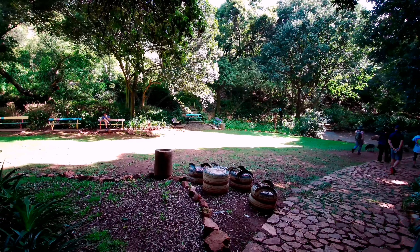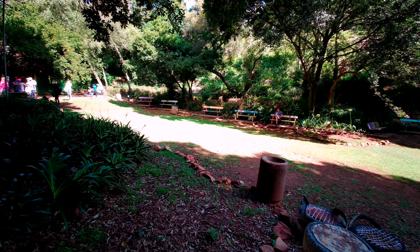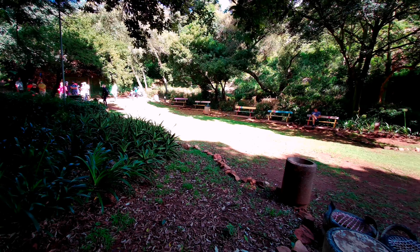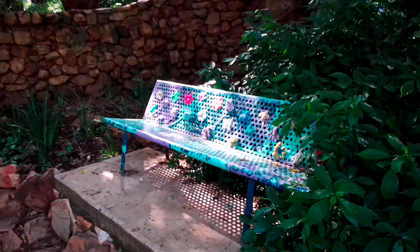All around the park there are benches and little tables and chairs for you to sit in open areas, so it really is nice to see the park being fixed up and looking so much better.